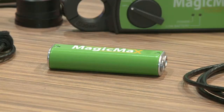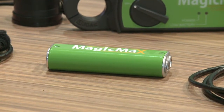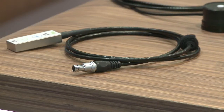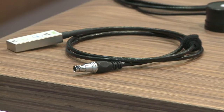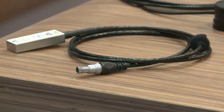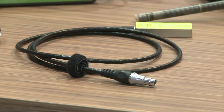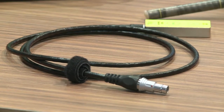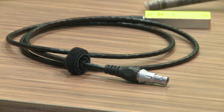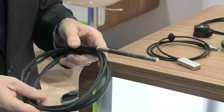For beam QA, IBA offers the MagicMax Universal. This multimeter allows for measurements of all x-ray modalities. The system is made up of the XR detector, which is used for radiography and fluoroscopy, and measures KV and dose. We also have a detector for mammography called the XM, which again measures KV and dose. The IBA ion chamber is called the DCT-10 and is used for all your computed tomography measurements.